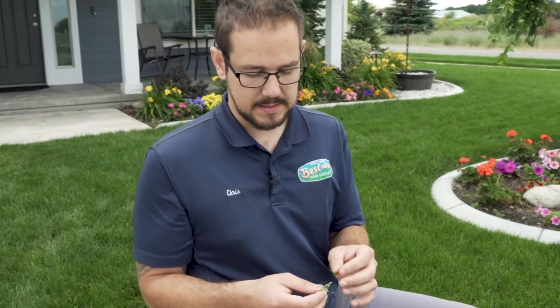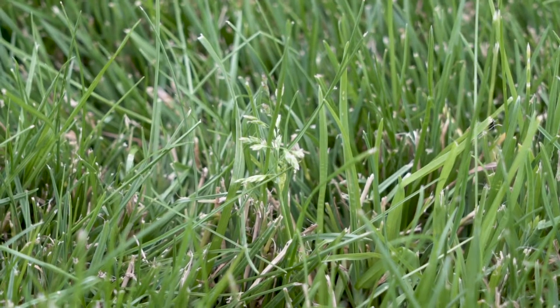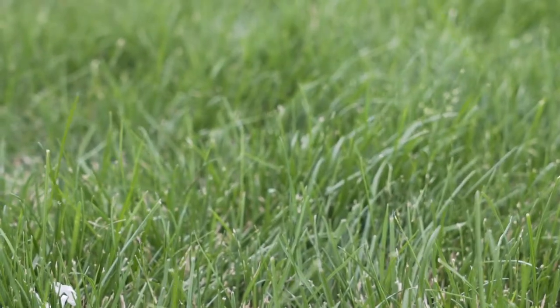It's not crabgrass because it kind of seeds out like a tree in a way. Problem is it's always seeding, so our best time to really get kicking off on treating it and preventing it is in the fall time. We do two applications in the fall back to back to treat for it and we've had really good results so far over the past few years on the ones that we have treated.